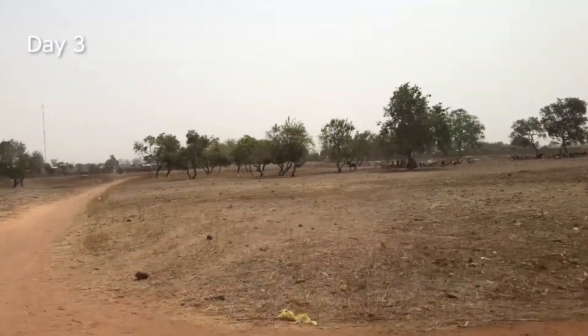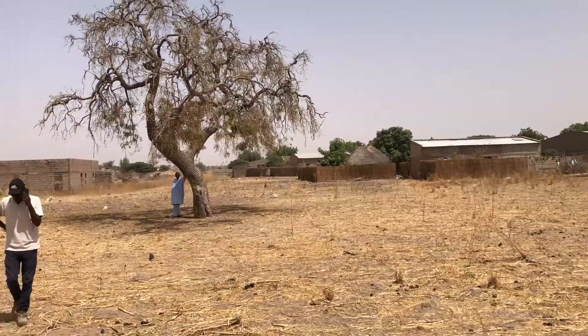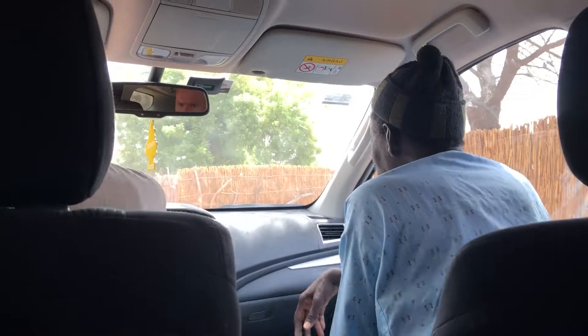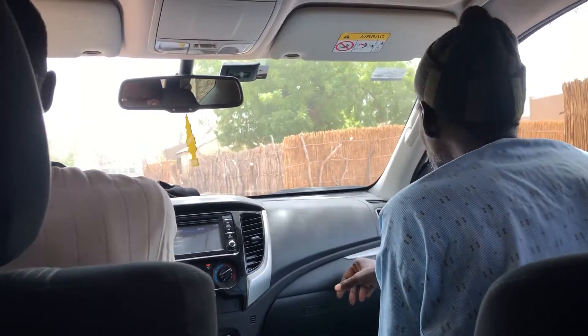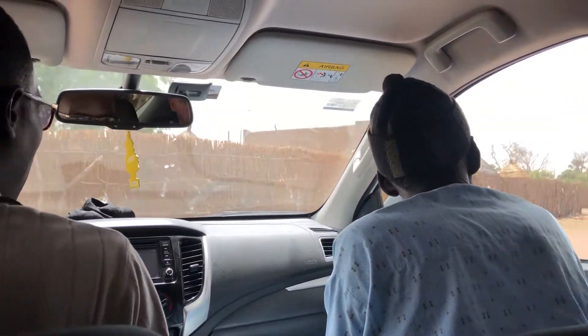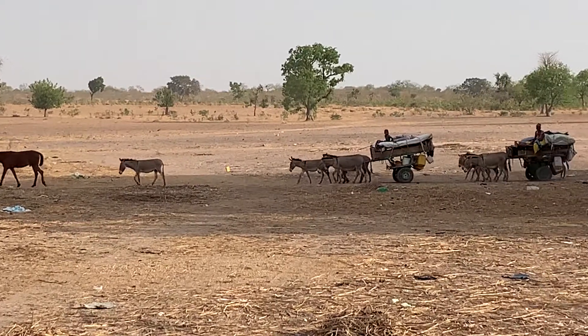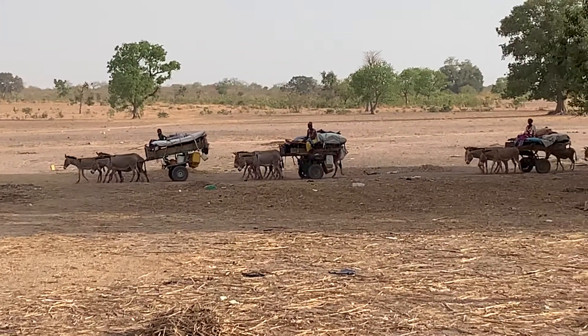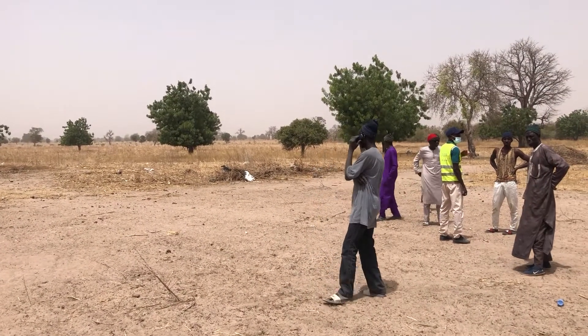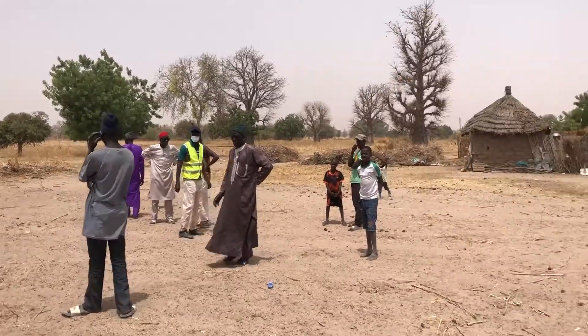We started the third day of our trip dropping off Tierno for a meeting in Khafrin, while Sega and I continued on to visit the remaining three villages on our list. This time we didn't have a guide, so we would pick up locals on the side of the road going our way to help direct us to our destinations. The fewer villages on the day's itinerary allowed us more time at each village, which we used to do interviews with the village elder about their thoughts on the electricity due to be brought to their village.